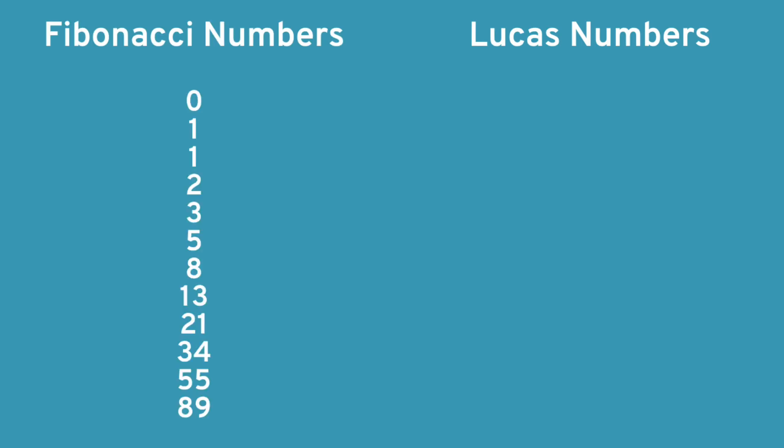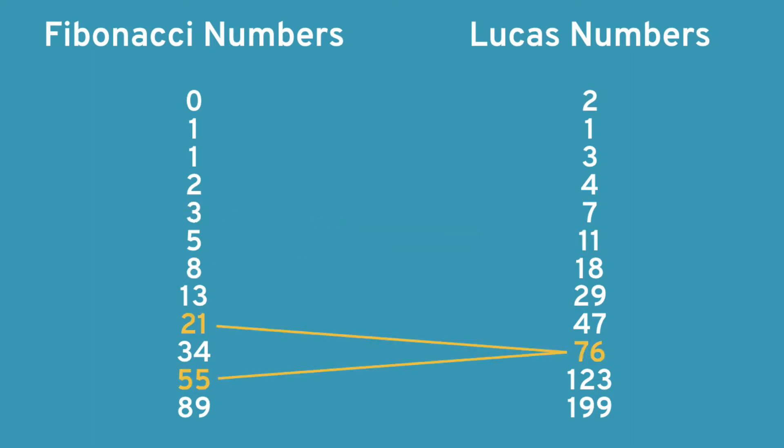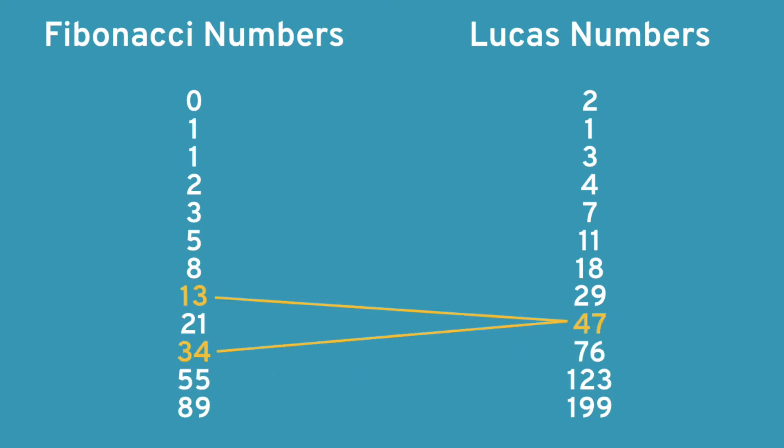Nevertheless, Lucas numbers and Fibonacci numbers have some interesting relationships. Here's a list of Fibonacci numbers, and here's a list of Lucas numbers. You can take two Fibonacci numbers with one number in between and add them to find a Lucas number. For example, 3 plus 8 is 11 — a Lucas number. 21 plus 55 is 76, and 13 plus 34 is 47.